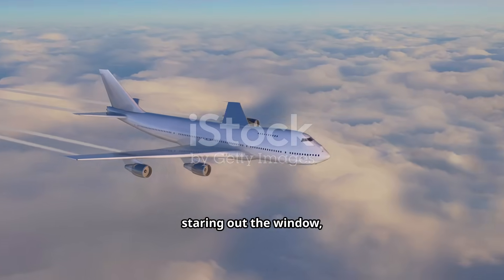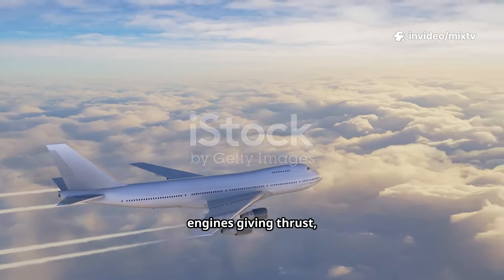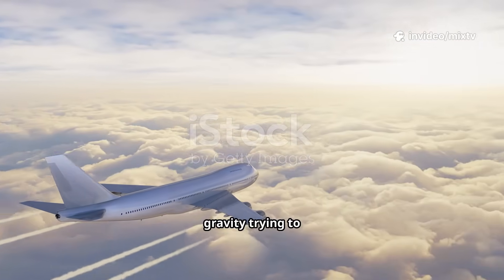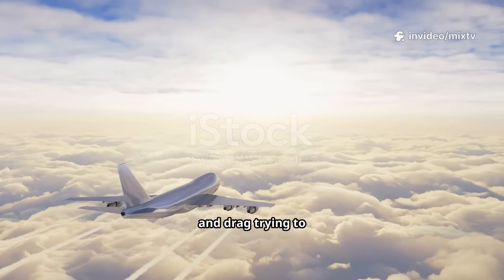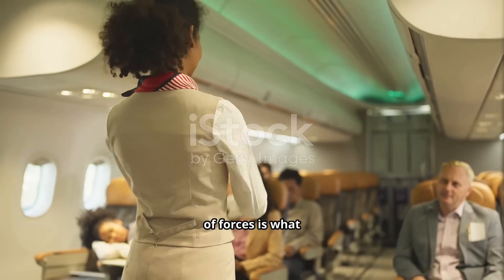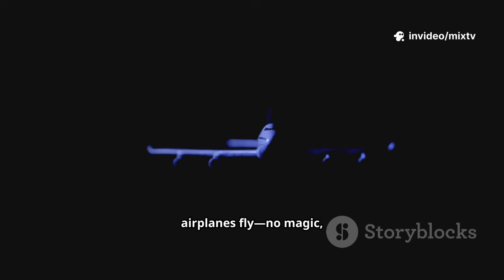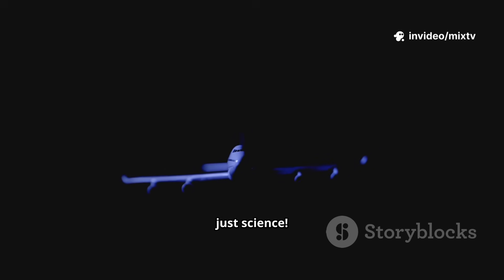So the next time you're on a plane staring out the window, remember: it's just wings making lift, engines giving thrust, gravity trying to pull you down, and drag trying to hold you back. A perfect balance of forces is what keeps you flying at 35,000 feet. And that's how airplanes fly — no magic, just science.